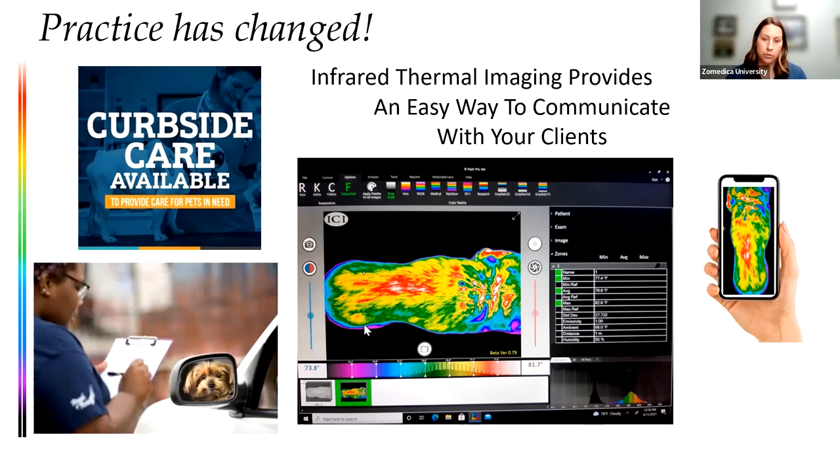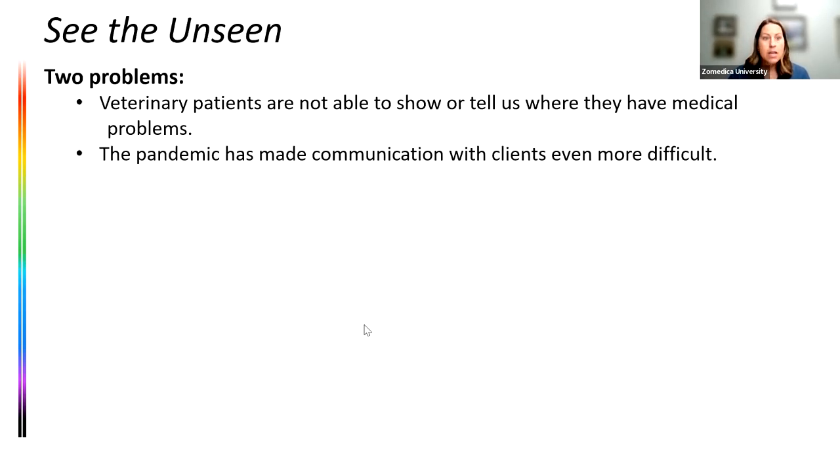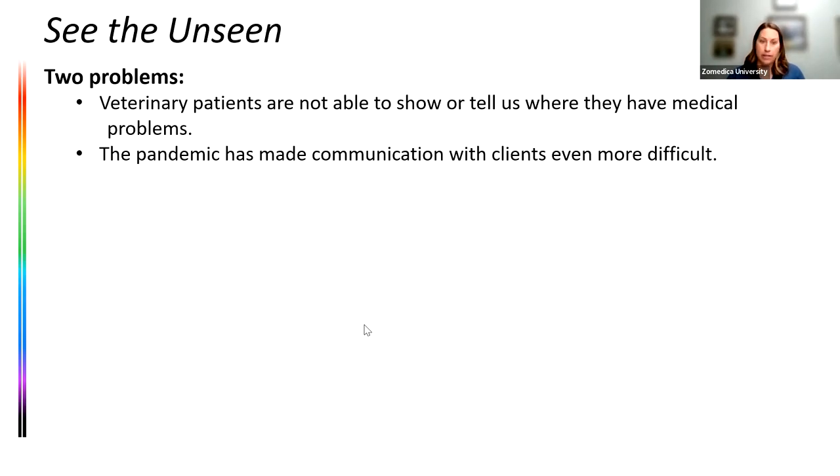We've always had the problem that our patients are not able to show or tell us what's wrong. We rely on all the tools in our toolbox to figure out what's going on. The pandemic and other challenges have made communication with clients even more difficult — we do a lot more drop-offs, more tech appointments, and our time has become much more valuable. I don't think that's going to change back to how it was in 2018–2019.